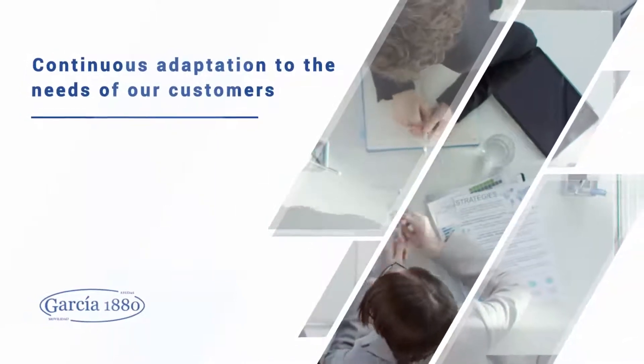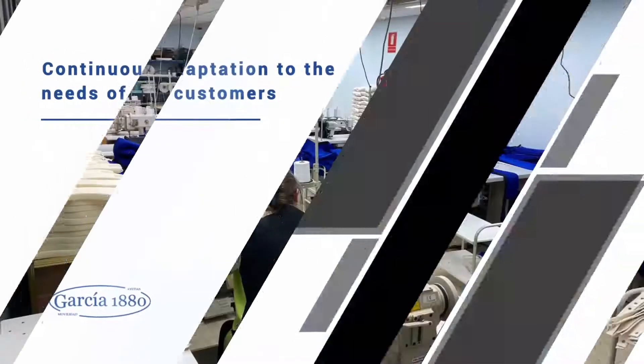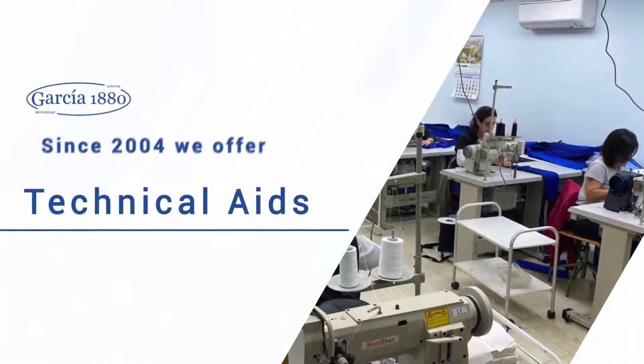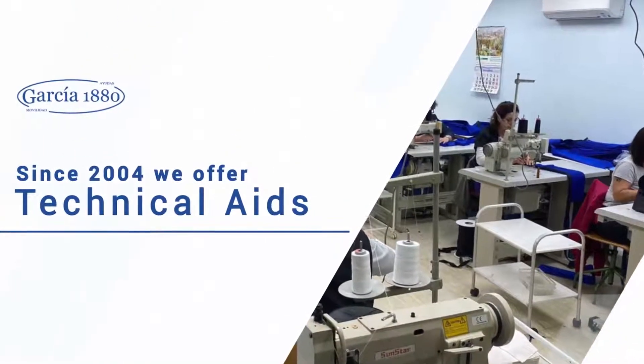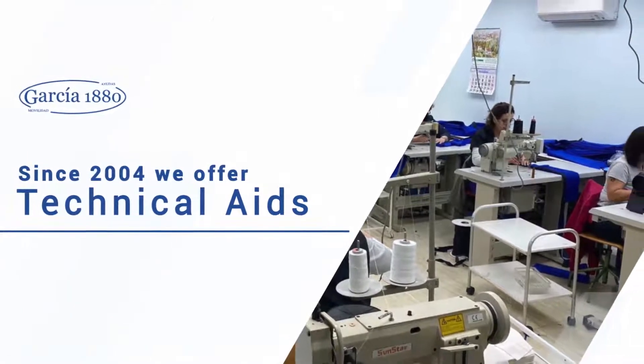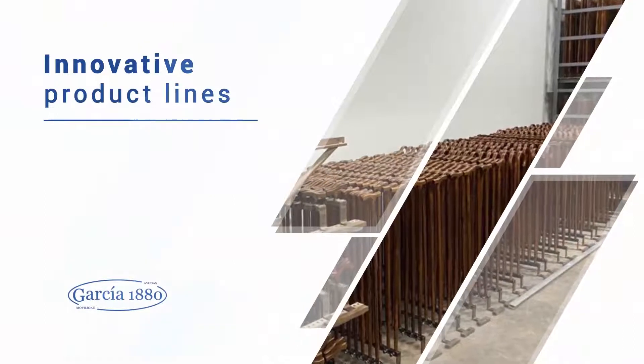The last diversification in 2004, going from the exclusive manufacture of canes and accessories to offer a broader service with the manufacture and distribution of all types of technical aids. We have several manufacturing lines in our facilities.